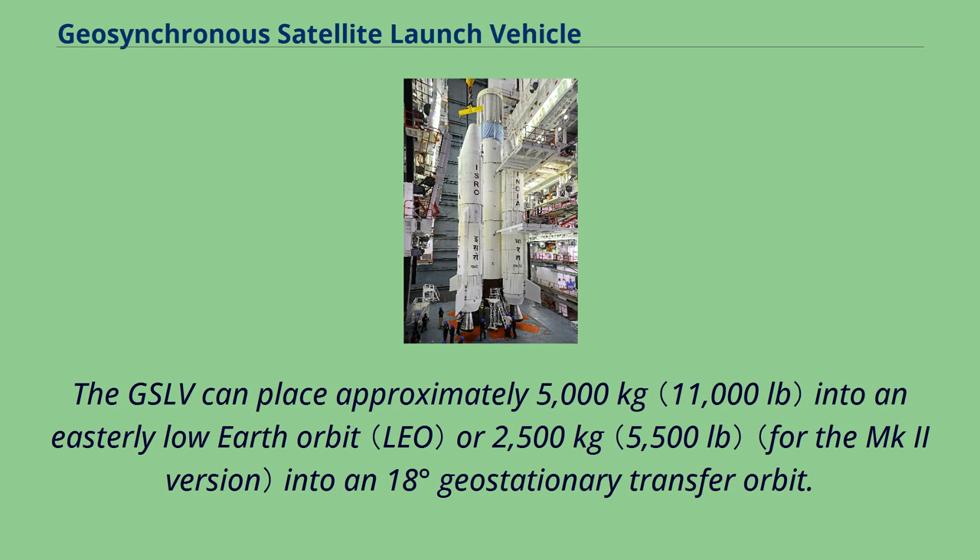The GSLV can place approximately 5,000 kilograms into an easterly low Earth orbit, or 2,500 kilograms into an 18-degree geostationary transfer orbit.